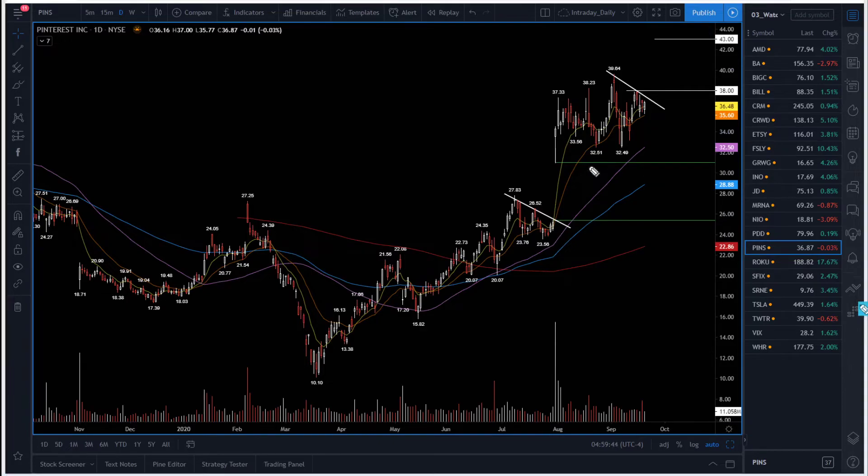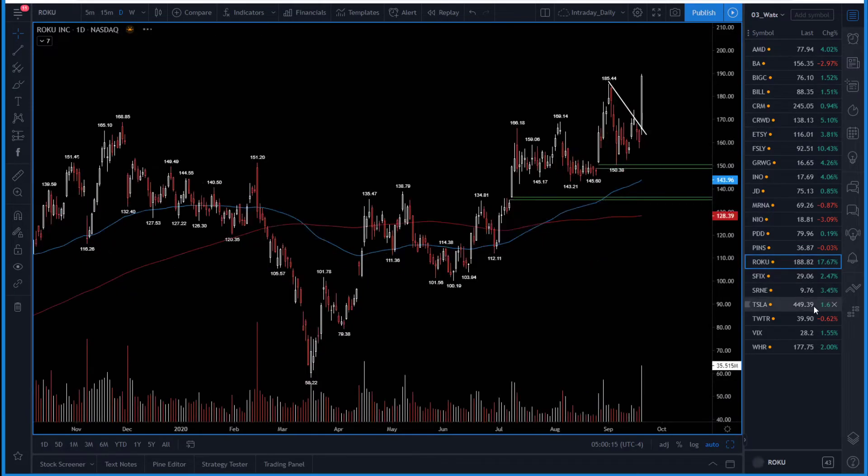Pinterest (PINS) — yesterday holding the 21-day moving average around $35.60. I'm staying bullish while above $35.60. The trigger needs above $38 — above $38 in my opinion triggers a move all the way into $43. Breaks below $35 and I'll be extremely bearish, looking for a pullback all the way into the $32.50 area. So keep it on your watch: breaks above $38 looking for $43, breaks below $35 looking for $32.50.